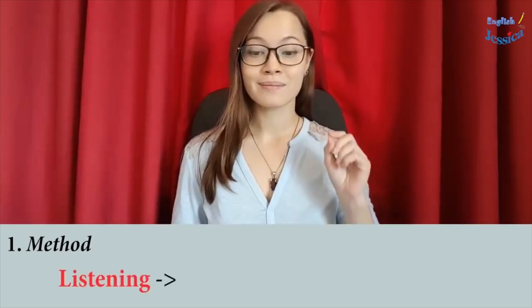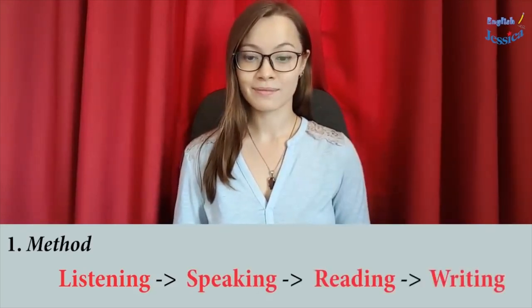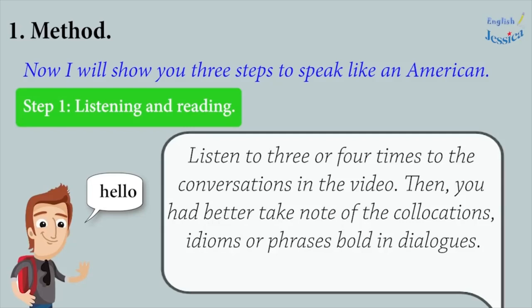Method. It would be better if you follow the natural process of learning any language. I will show you three steps to speak like an American. Step 1: Listen three or four times to the conversation in the video. Then you had better take note of the collocations, idioms, or phrases found in the dialogues.